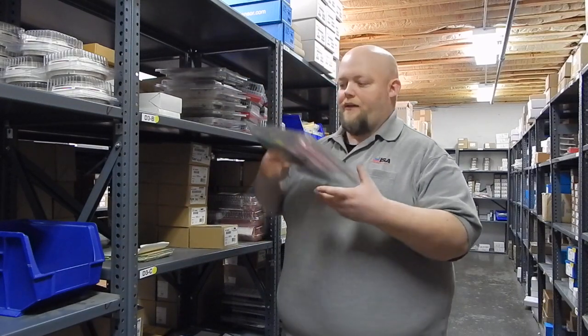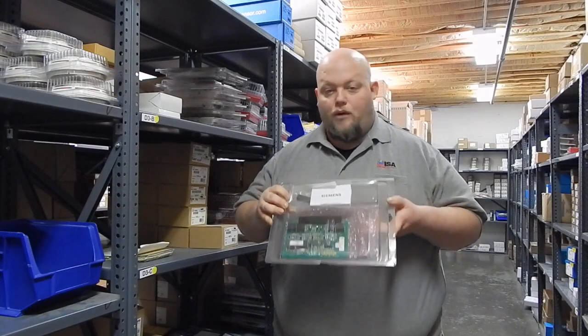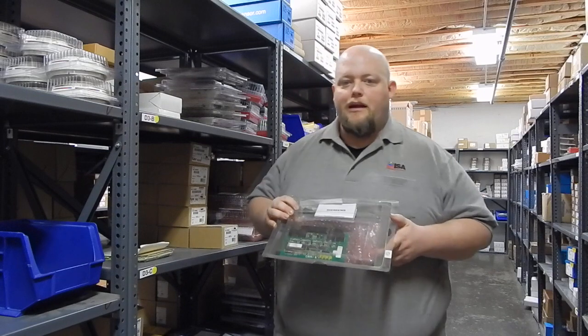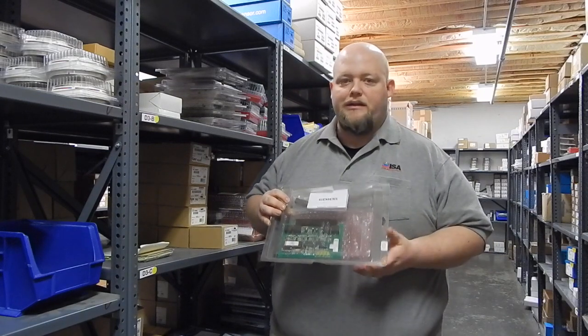Now actually right here in our Siemens section, I'm going to pull one of these down. This is a new old stock part. It's a CRM-4 from Siemens Pyrotronics. As you can tell it's still in the packaging, it's still brand new.